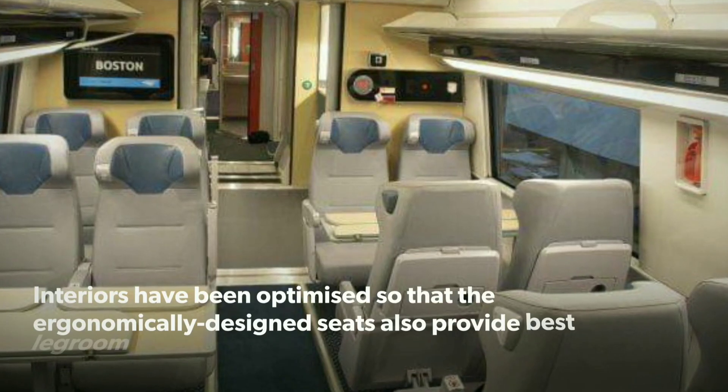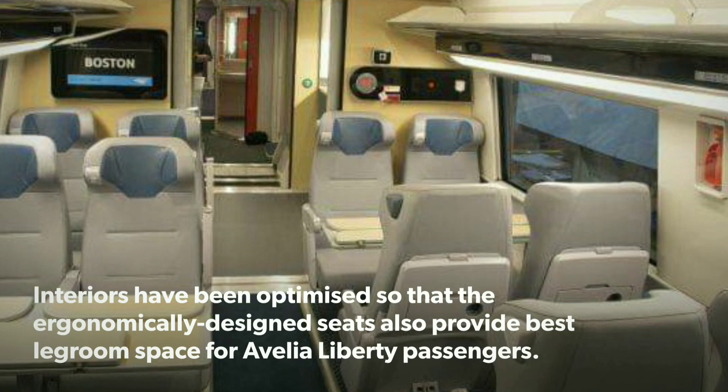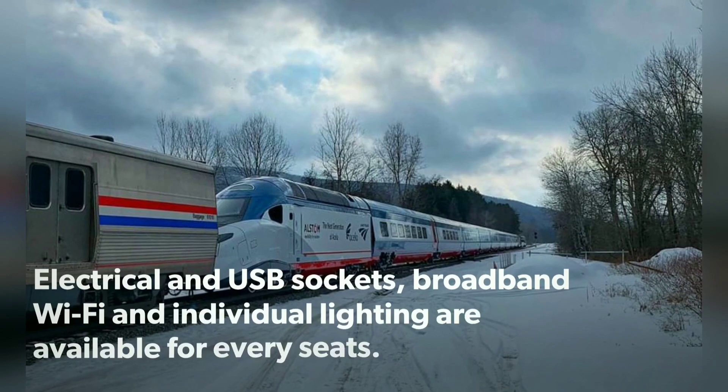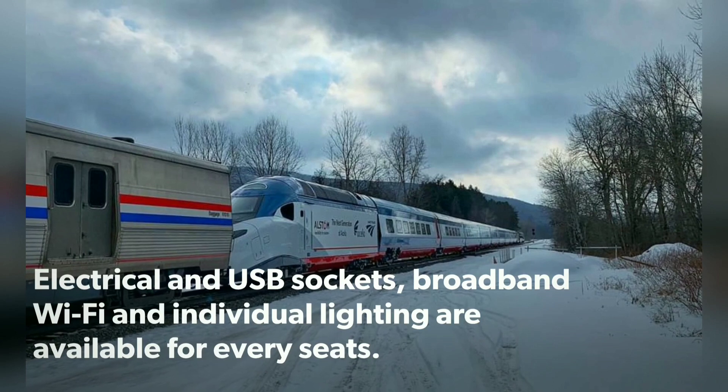Interiors have been optimized so that the ergonomically designed seats provide the best legroom space for Avelia Liberty passengers. Electrical and USB sockets, broadband Wi-Fi, and individual lighting are available at every seat.